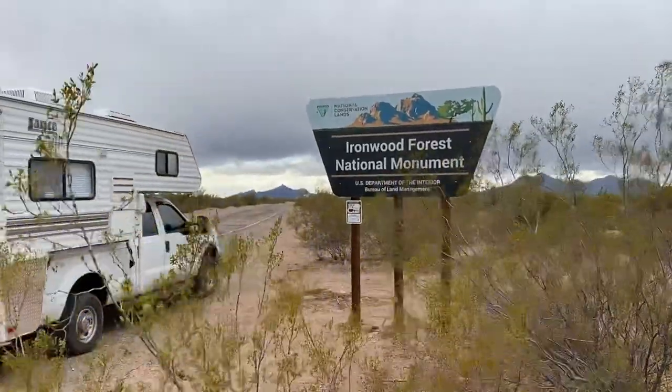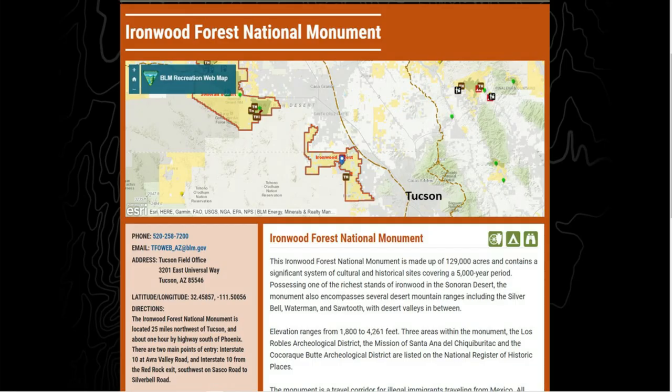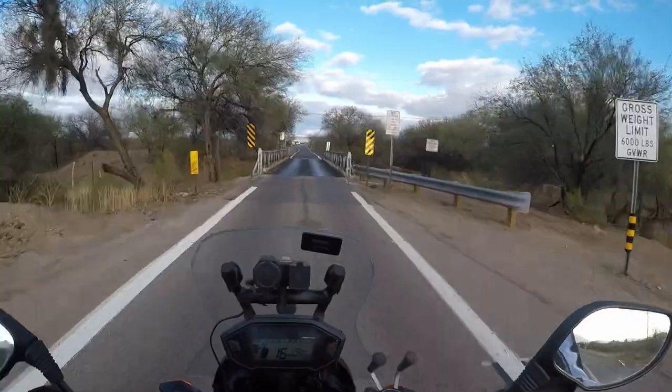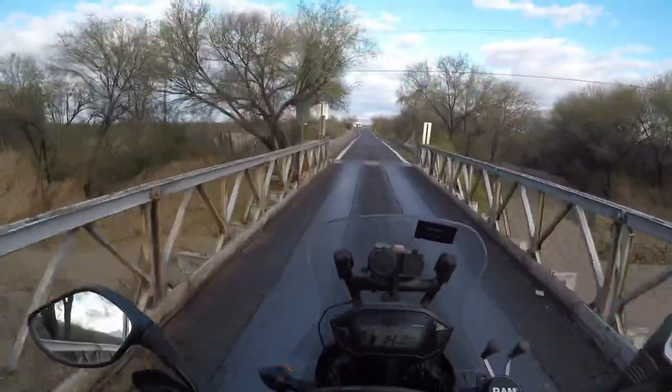It's located in the southern part of Arizona between Phoenix and Tucson. This road right here that I'm camped on is West Civil Bell Road. It does have a single lane bridge with a three ton weight limit. So if your vehicle weighs more than 6,000 pounds, you may need to come from a different direction.